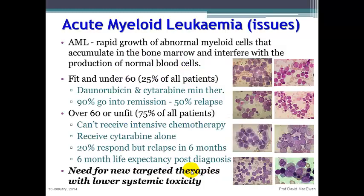Acute myeloid leukemia is divided into two different subsections. About a quarter of all patients are under 60 and fit, receiving intensive daunorubicin-cytarabine therapy. However, three quarters of patients are over 60 or less fit and cannot receive intensive chemotherapy. They receive cytarabine alone, and only 20% of these patients will respond, with a six-month life expectancy post-diagnosis. Therefore, we need new targeted therapies with lower systemic toxicities to treat the majority of these patients.